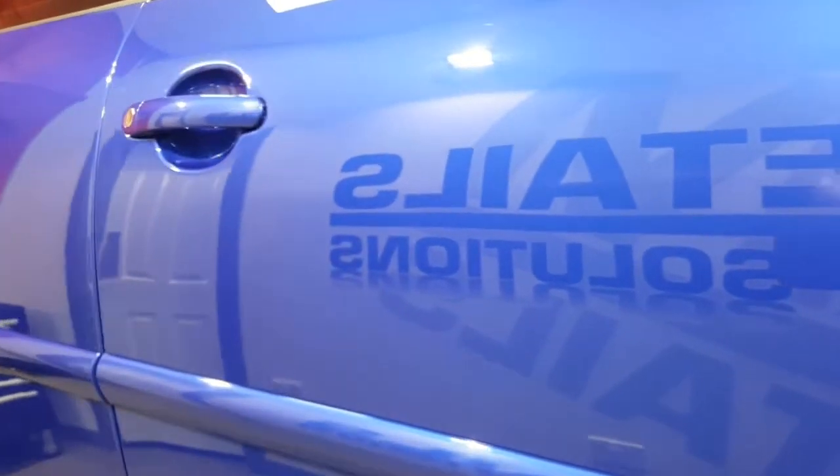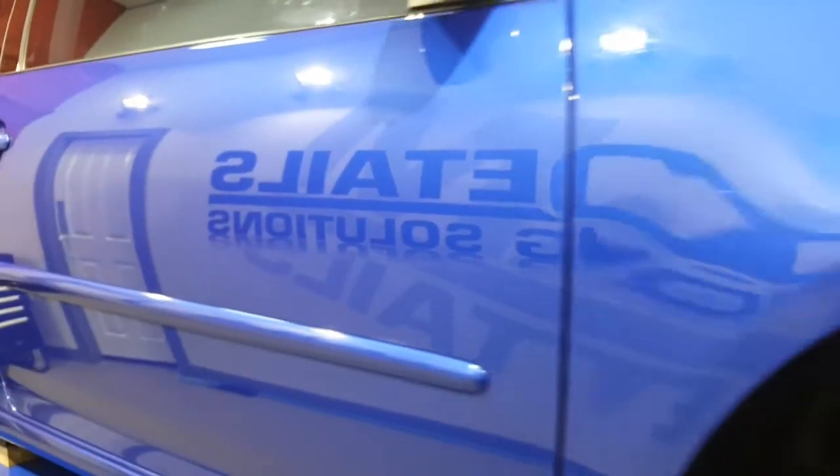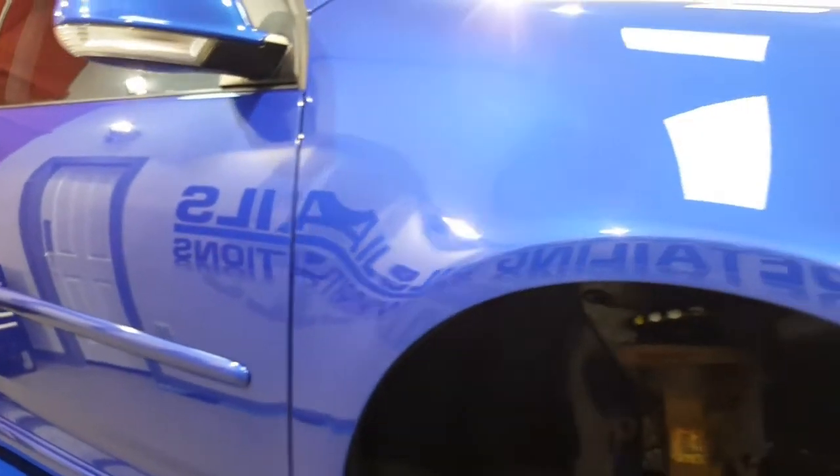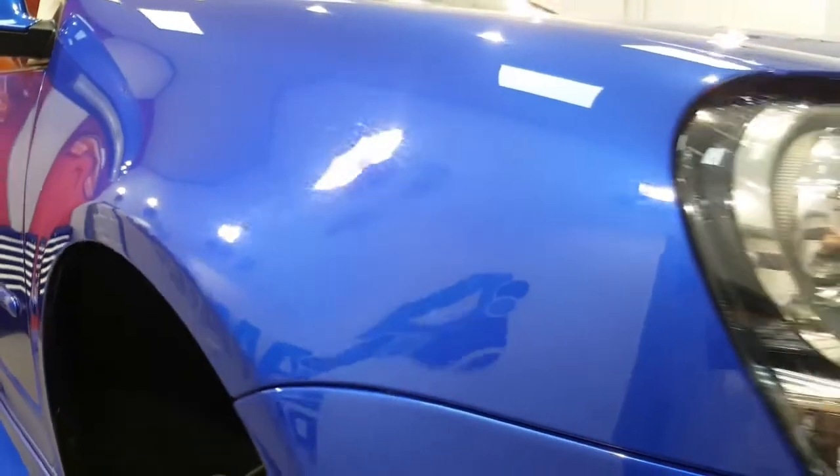And then the G-Technic total surface protection package, which is everything — interior, exterior, wheels off, G1 — you name it, it gets done.